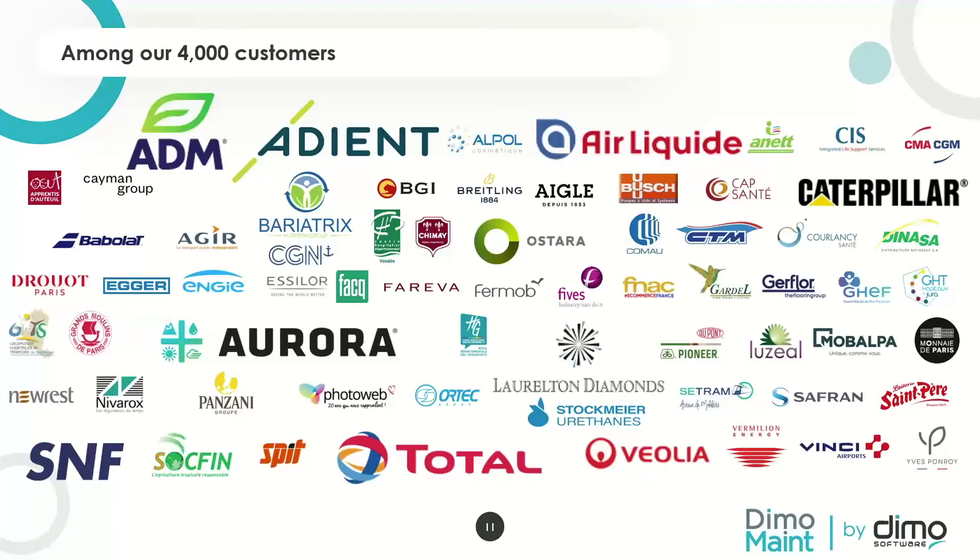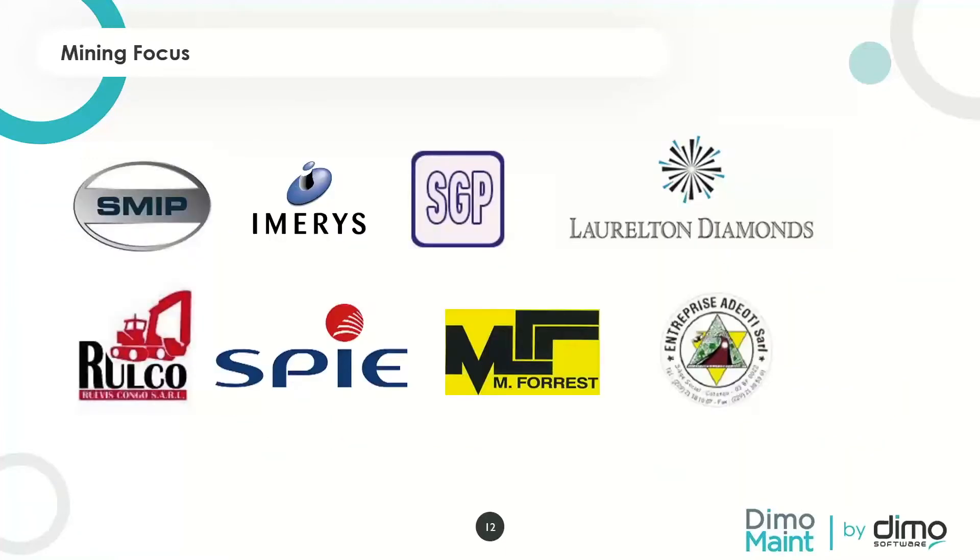Among our 4,000 customers, some references in the Americas include IDM with 10 plants in Mexico, GENT in the automotive industry in Mexico, SNF in Brazil, Aurora cannabis in Canada, Air Liquide in gas, and Total for distribution across Africa and Asia. For mining specifically — currently mostly in Africa — we work with UMS (Uniting Mining Supply), logistics leaders in Guinea; Lorient and Diamonds with plants in Belgium, Vietnam, Mauritius, Cambodia, and Botswana; and Kominak, a uranium mine in Niger.